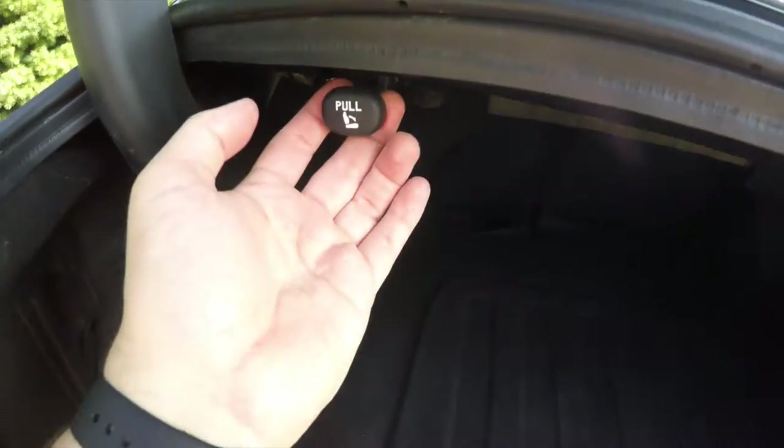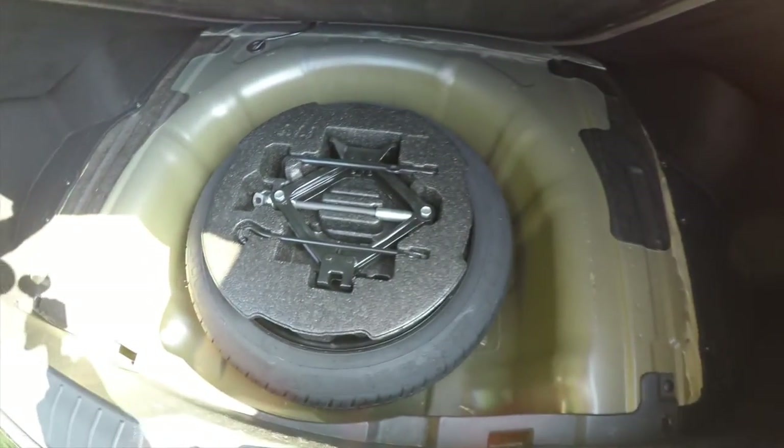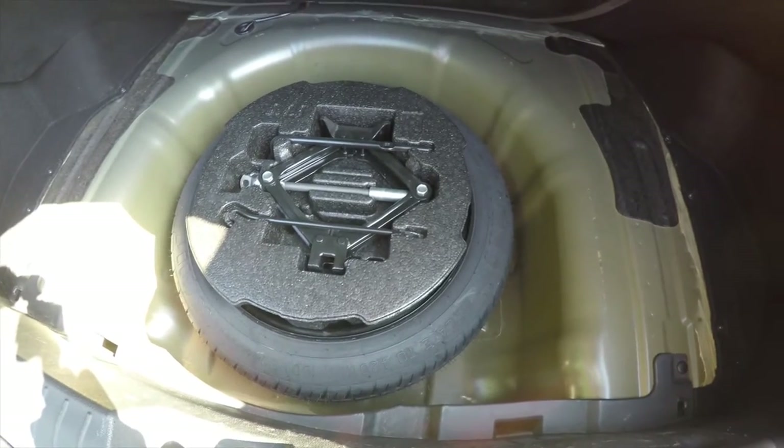Taking a look at the luggage area — very nice and spacious. You have your pull plungers to release the seat backs. And underneath your floor mat, you do have your spare tire with jack and tools.